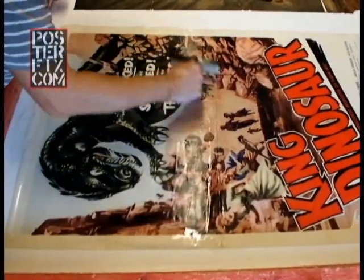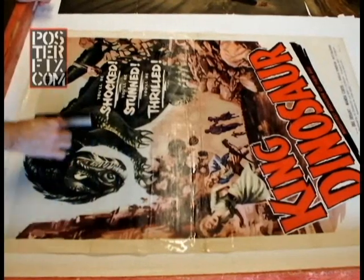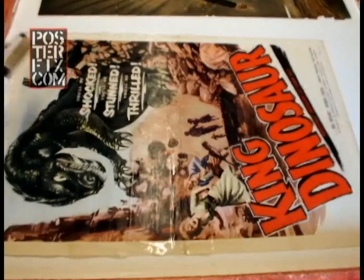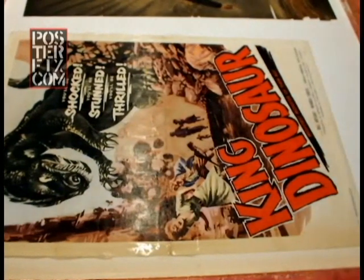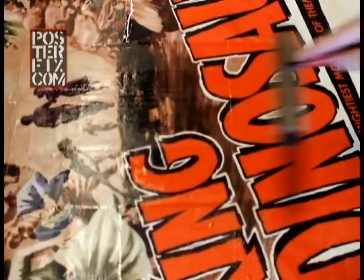King Dinosaur — well, let's see. This movie is, I might say, a bit tacky. It's one of those 1955 monster movies. It's about a new planet that enters our solar system. And four scientists, made up of two couples, venture to that planet to explore it.